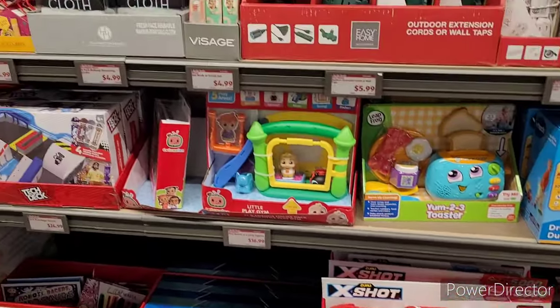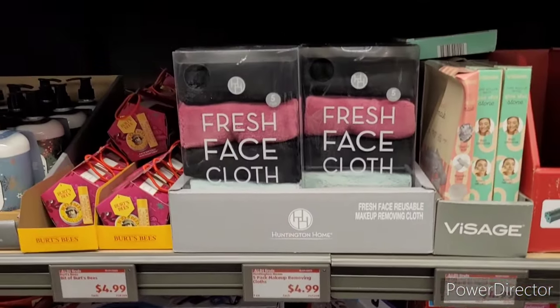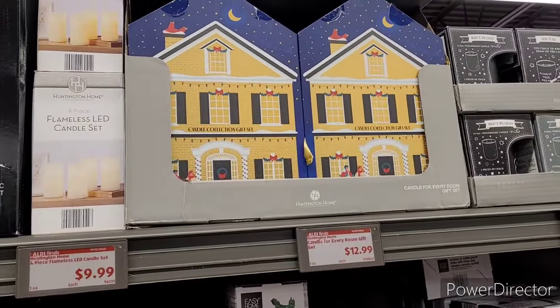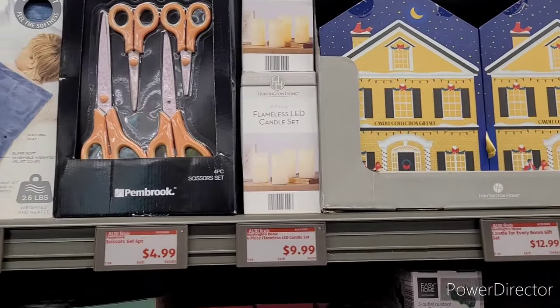Let's have some toys over here. Fresh face cloth, $4.99. Scissors sets, $4.99. Candle for every room gift set, $12.99. Flameless LED candle sets, $9.99.